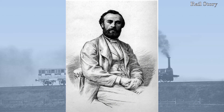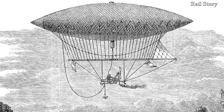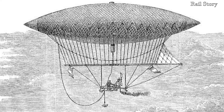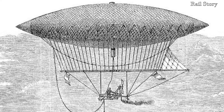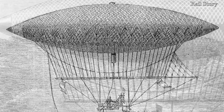Henri Giffard, or to give him his full name, Baptiste-Joule-Henri-Jacques Giffard, was born in Paris in 1825. He is credited with, on the 24th of September 1852, making the first powered, controlled flight from Paris to Elancourt, a distance of 27 kilometres.